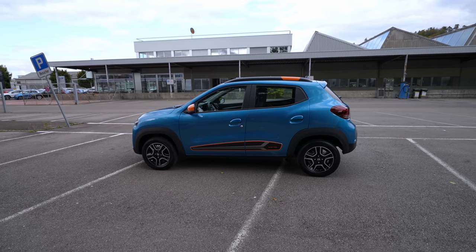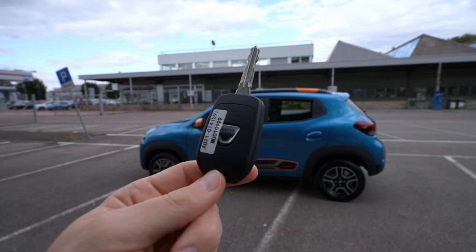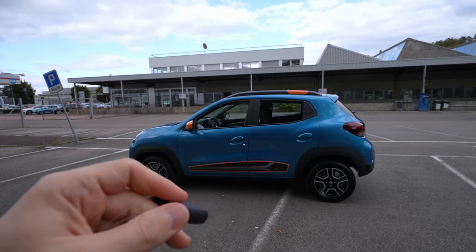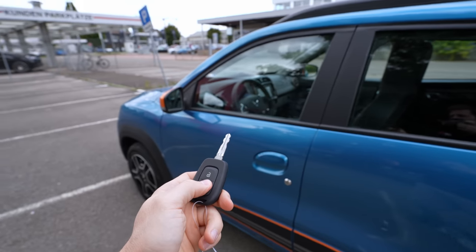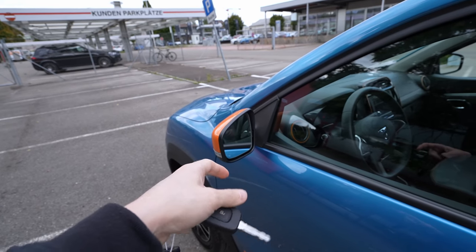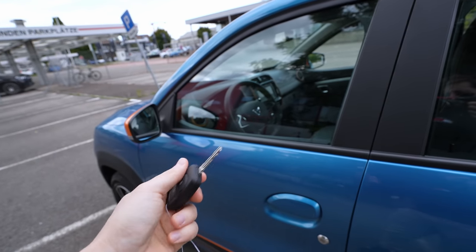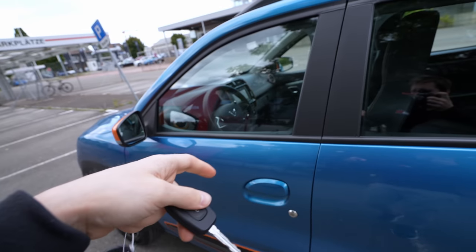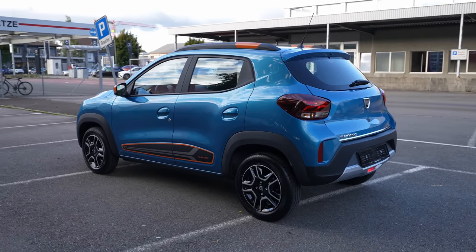That's the most important technical data. Now let's go outside and then inside, and at the end I'll make a conclusion. Let's start with the key — it's a very simple, classic old key. Nothing fancy here. You can lock and unlock the car with it, and the car doesn't come with electric folding mirrors. There are also two spare keys.